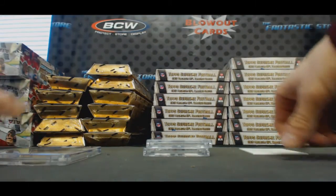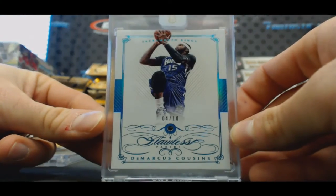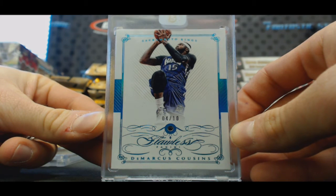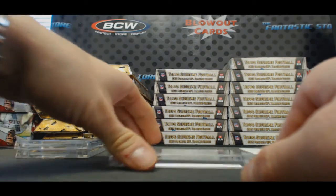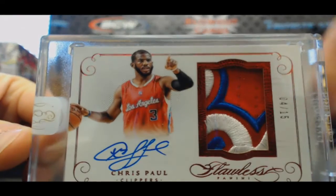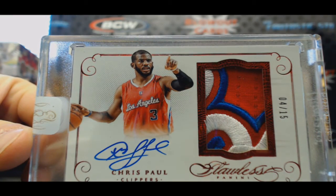Followed by four of ten DeMarcus Cousins, sapphire. And we've got numbered 4 of 15, three color patch autograph — CP3. That's a nice looking card right there, CP3.